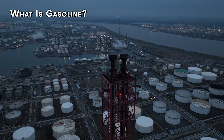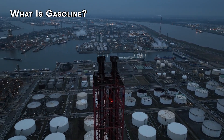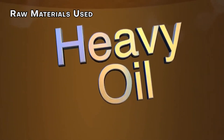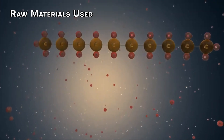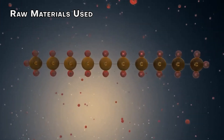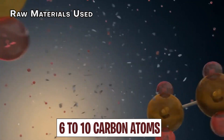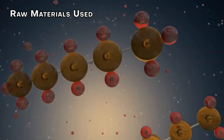Most of the world's crude oil lies beneath the Persian Gulf, but there are other major reserves in Alaska and the Gulf of Mexico. Gasoline is made up of hydrocarbons, which are chains of carbon atoms. These chains come in different lengths, affecting their boiling points. Gasoline has 6 to 10 carbon atoms, so it sits between lighter gases and heavier oils in terms of its boiling point.